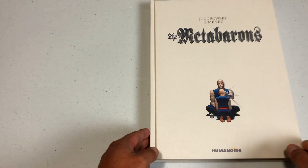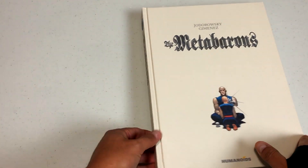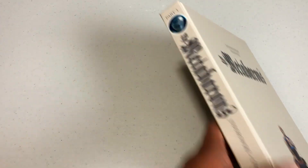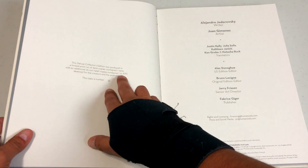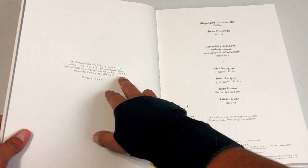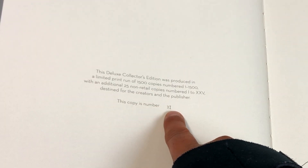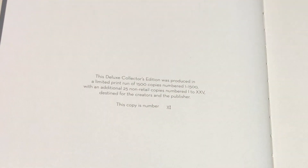Let's look at Volume 1 and then Volume 2. The spines are very similar with the exception of where it says Part 1 and Part 2. As I mentioned, these are 1,500 limited edition copies. However, there look to be 25 created for non-retail copies and they're marked by Roman numerals. So instead of a Roman numeral number you'll see a standard number like 1 out of 1,500 or 2 out of 1,500. These were just made for non-retail copies.